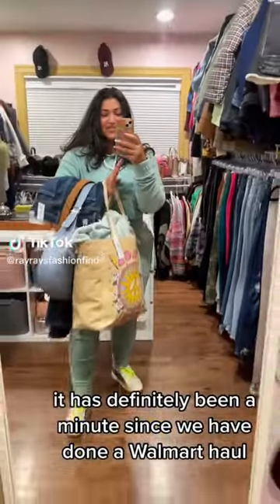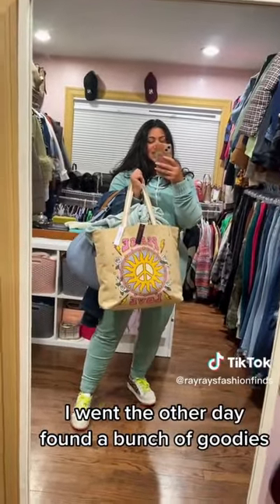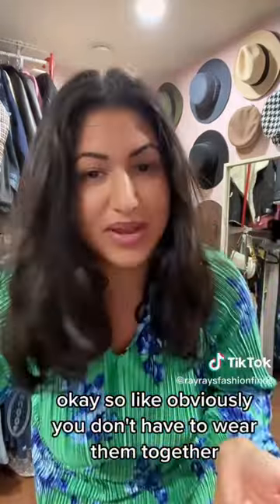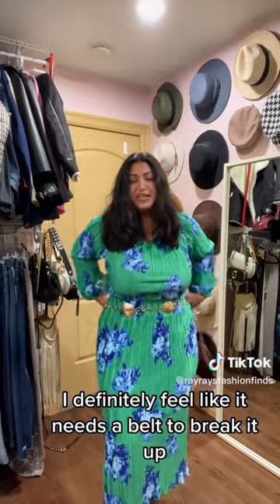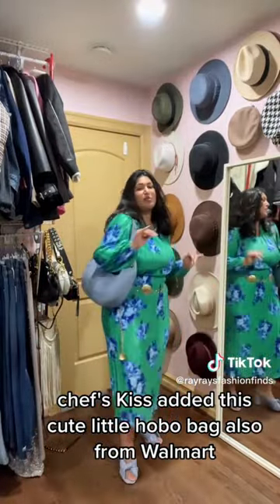It has definitely been a minute since we've done a Walmart haul. I went the other day and found a bunch of goodies — let's do this! This first find is so cute, it's a matching top and skirt. Obviously you don't have to wear them together, you can wear a different top. But if you are gonna wear them together, I definitely feel like it needs a belt to break it up. Paired with a belt — chef's kiss.